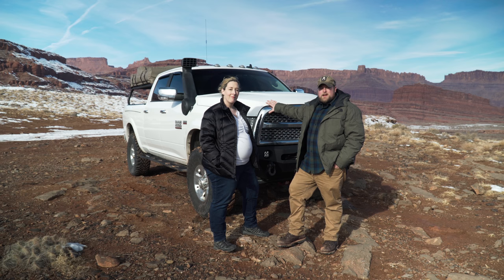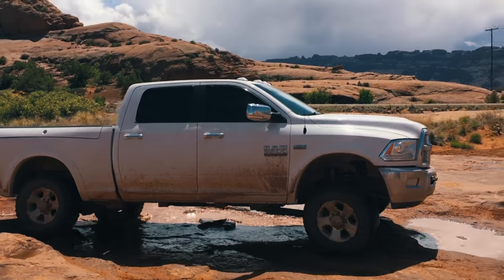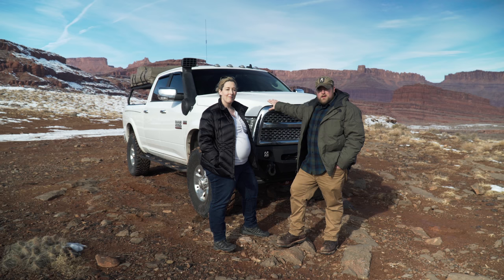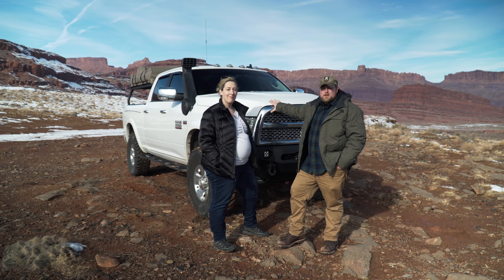We purchased our Ram Power Wagon used in March of 2016 with 32k on the clock. I've put a lot of miles on it since then, but why did I choose the Power Wagon? Because I wanted the most capable vehicle I could get off-road with the least amount of mods, that could safely carry my family of four — with another one on the way — and could pull our Airstream. When I looked around, the only full-size that met those needs was the Ram Power Wagon.